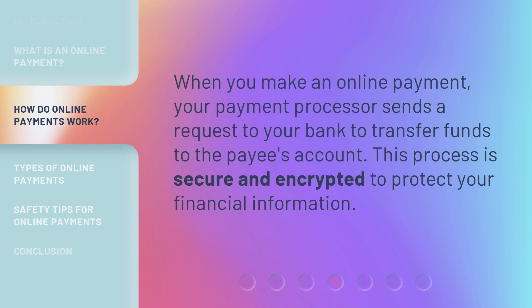When you make an online payment, your payment processor sends a request to your bank to transfer funds to the payee's account. This process is secure and encrypted to protect your financial information.